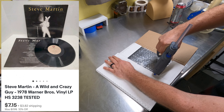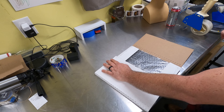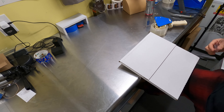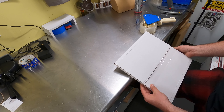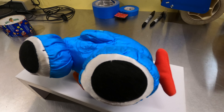Another record — a Steve Martin comedy album listed in January — is out the door for $7.15. Most of our records, unless they're worth more, we list at $7.95. I'm running a sale on records right now to push them out; I'll probably increase the discount a little higher to move them faster.